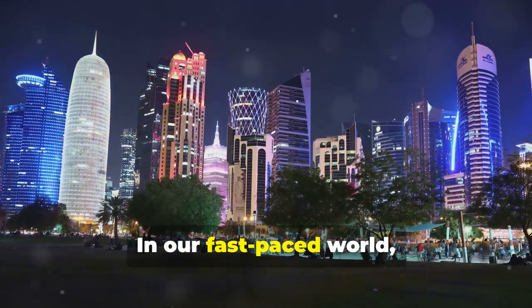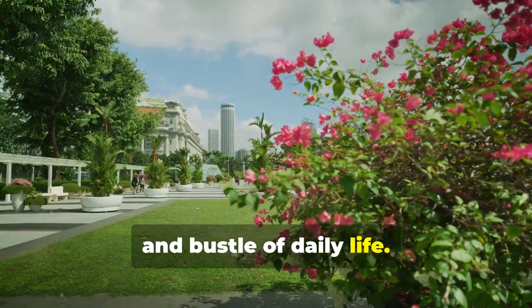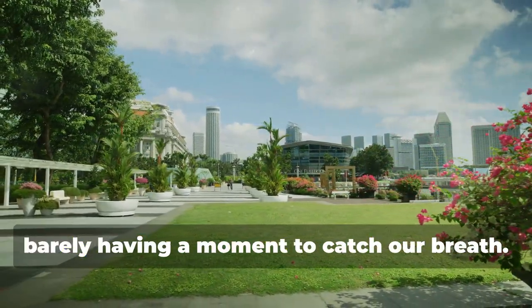Life can be busy. In our fast-paced world, it's easy to get caught up in the hustle and bustle of daily life. We often find ourselves rushing from one task to another, barely having a moment to catch our breath.